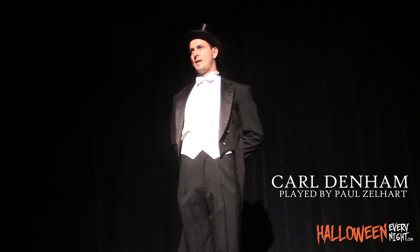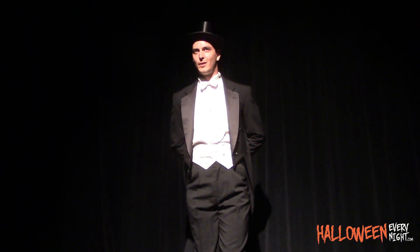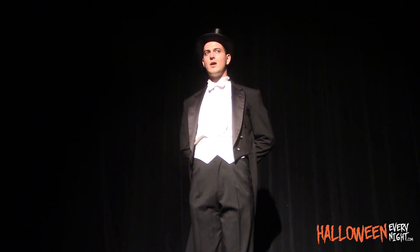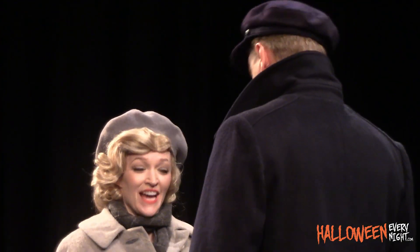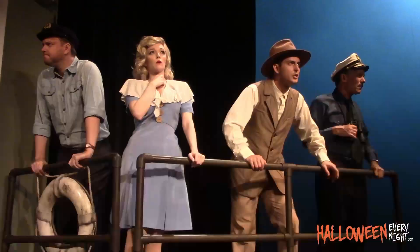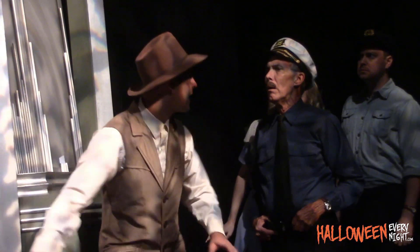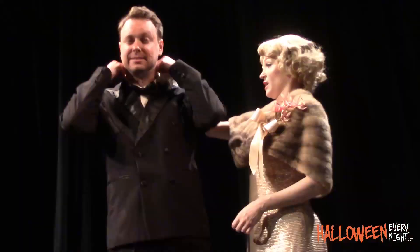Ladies and gentlemen, I'm here tonight to tell you a strange story. So strange that not one of you will believe it. But ladies and gentlemen, seeing is believing. And we — I and my partners — have brought back the living proof of our adventure. An adventure in which three of our party met horrible death.